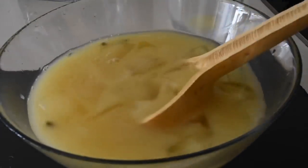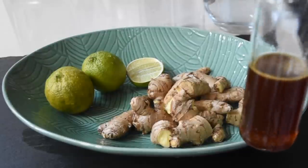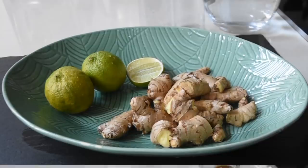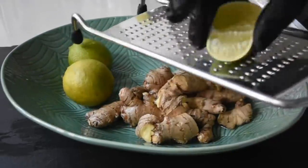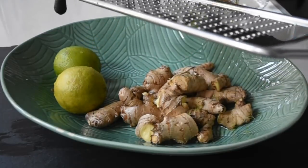Today I'll be sharing my classical signature ginger drink. I've got my Guinean honey here — you can use any honey of your choosing — and my organic ginger. I've kept the skin on and washed it with salty water, so I'm good to go. I've got two and a half pieces of lime.